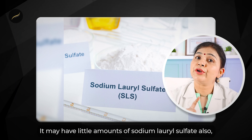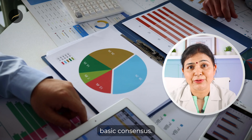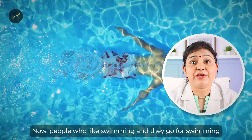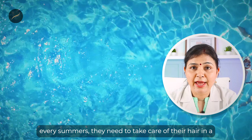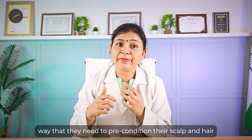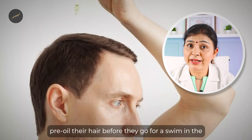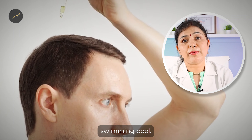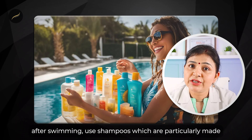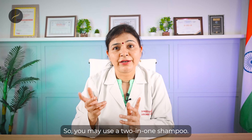Oily scalp shampoos may also have small amounts of sodium lauryl sulfate, which in mild quantities is okay per basic consensus. People who go swimming every summer need to pre-condition their scalp and hair before a swim — they should apply conditioner and pre-oil their hair. In the pool, use a tightly fitting cap, and after swimming use shampoos made particularly for swimming along with deep conditioners, such as a two-in-one shampoo.